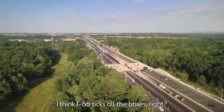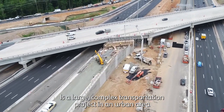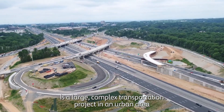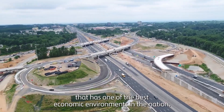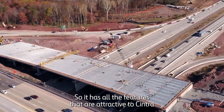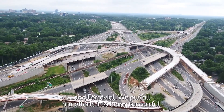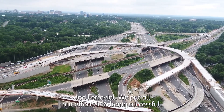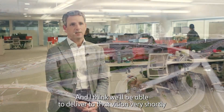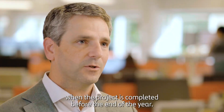I think I-66 checks all the boxes. It's a large, complex transportation project in an urban area that has one of the best economic environments in the nation. It has all the features that are attractive to Cintra and Ferrovial. We've put all our efforts into being successful, and I think we'll be able to deliver on that vision very shortly when the project is completed before the end of the year.